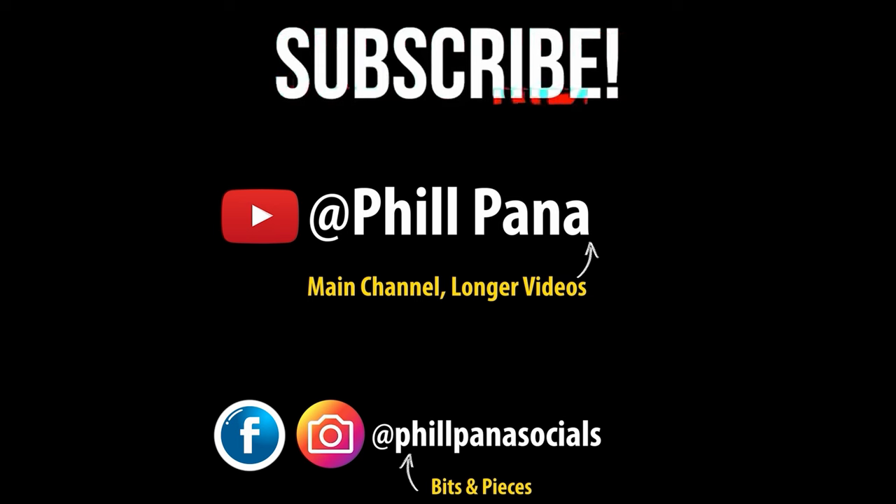If you liked this video, make sure you support the channel, hit that like button, subscribe, and follow my channel to keep up to date with all my new videos.